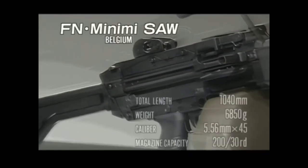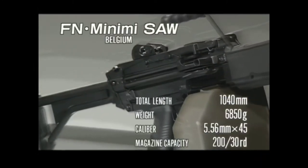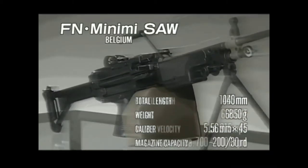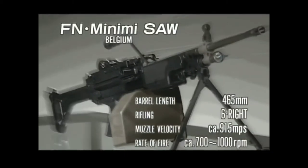M249 Squad Automatic Weapon, FN Mini-Mi, made by Fabrique Nationale in Herstal, Belgium. Weighing in at 16.43 pounds.